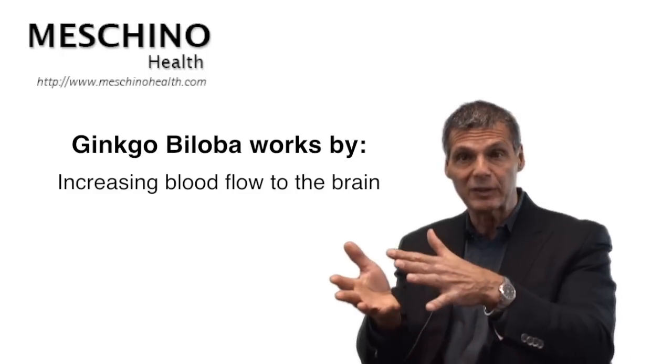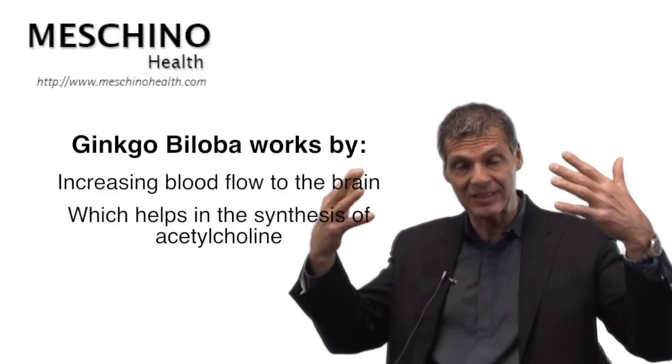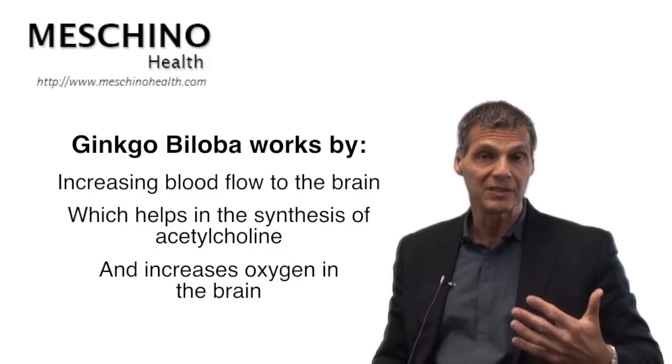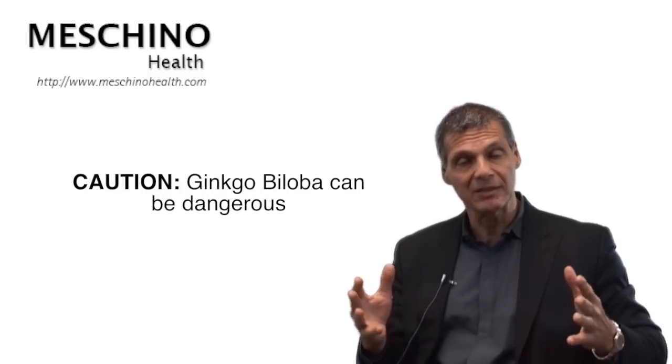By increasing blood flow to those parts of the brain, the brain can get the nutrients it needs to make the memory chemical acetylcholine, and also get more oxygen and other nutrients that the brain cells require. The problem is this: I don't recommend ginkgo biloba. I think it's a bit of a dangerous natural agent.